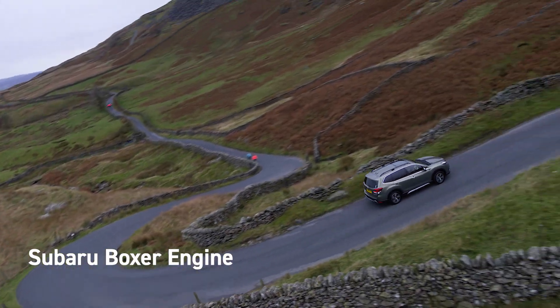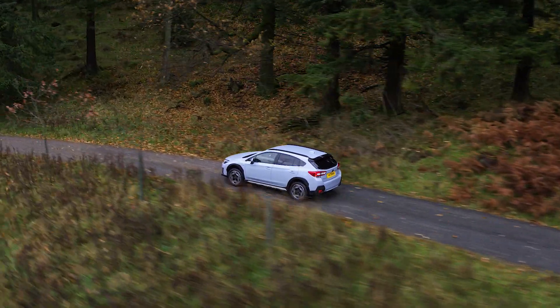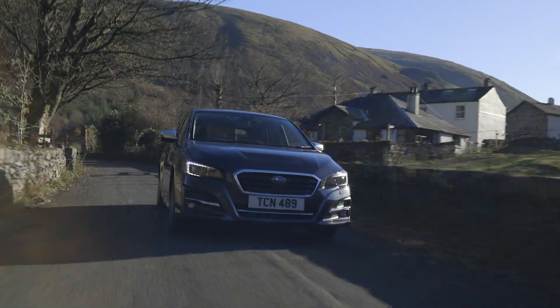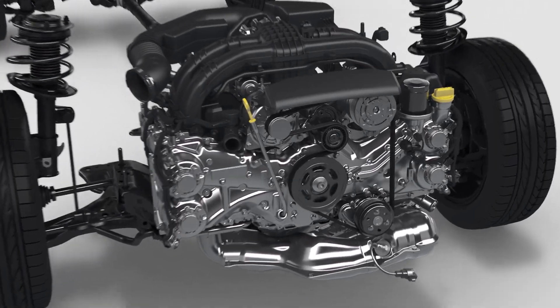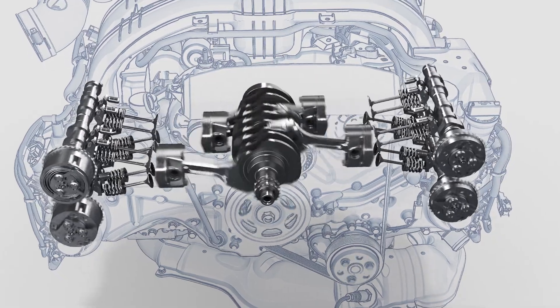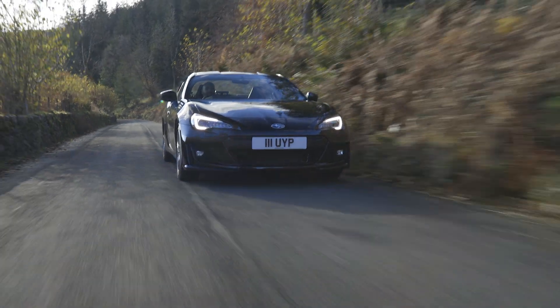Subarus are renowned for their exceptional handling and enjoyable driving experience, thanks to the Boxer engine which can be found under the bonnet of every Subaru, making our cars unique. Unlike other engine designs, Subaru's Boxer engine features pistons that move in opposition to each other due to its unique horizontal layout, giving rise to benefits that every driver can feel.